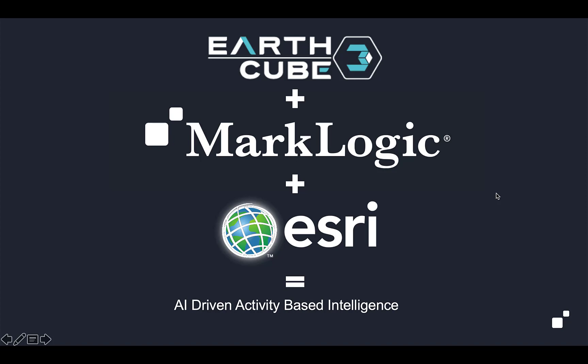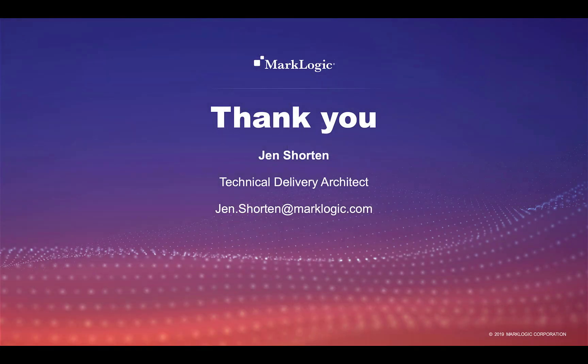The combination of sophisticated artificial intelligence, the MarkLogic multimodal geospatial database, and the Esri ArcGIS tools can allow you to deliver AI-driven activity-based intelligence all the way up in your existing stack, using your existing team and your existing resources. Thank you for listening.